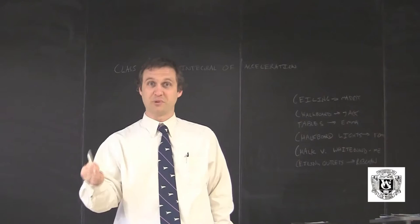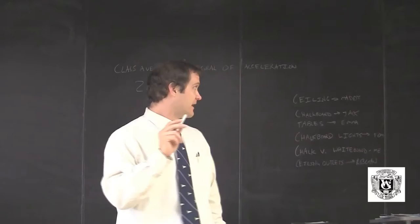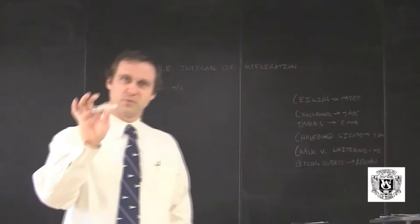I was with the architects planning it out, and my very favorite thing about this room is that it has chalkboards. The flexibility of this chalkboard is fantastic. We have a lab in which we use the chalkboard and certain properties of it in order to do physics.